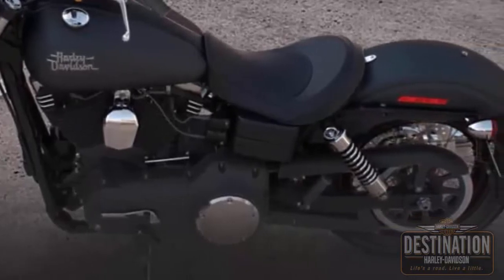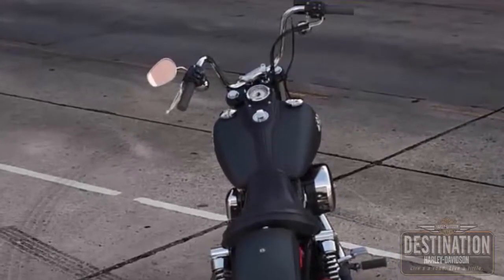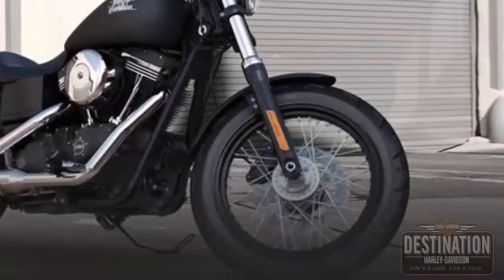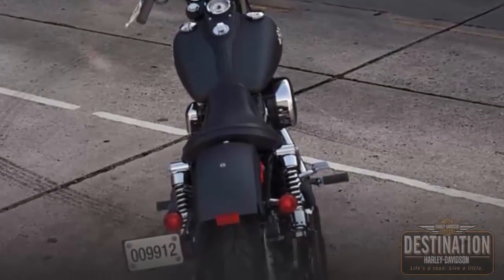Black Denim. Check it out at your Harley dealer, Destination Harley-Davidson. It has stainless steel mini ape hanger handlebars with the wires routed inside for a clean, minimalist look. Black steel laced wheels.